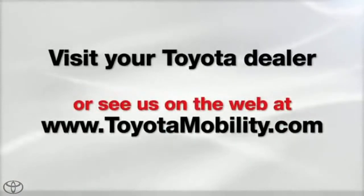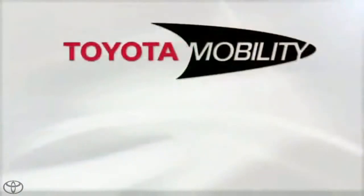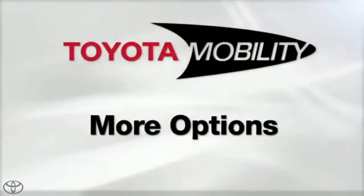Visit your local Toyota dealer for details. Toyota Mobility — more options, less compromise.